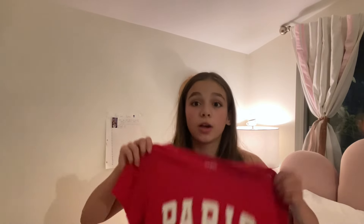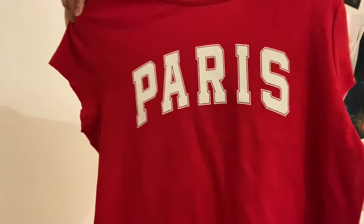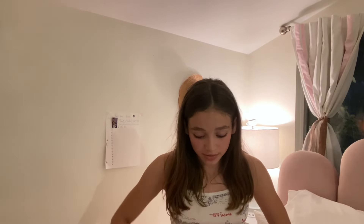I'm gonna start with my personal stuff and then we'll go into the doll stuff. So first I got this shirt that says Paris — it's bright red and it's super cute. I'll try it on in a second. The only size they had was large so it's a little bit big for me, but I think it's pretty cute to be a little bit oversized.